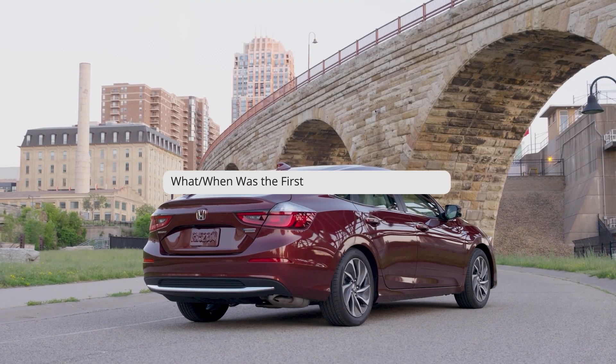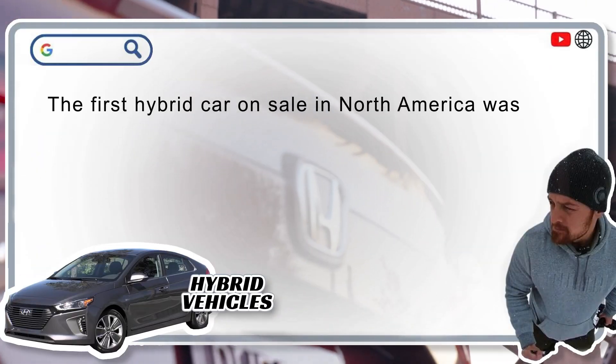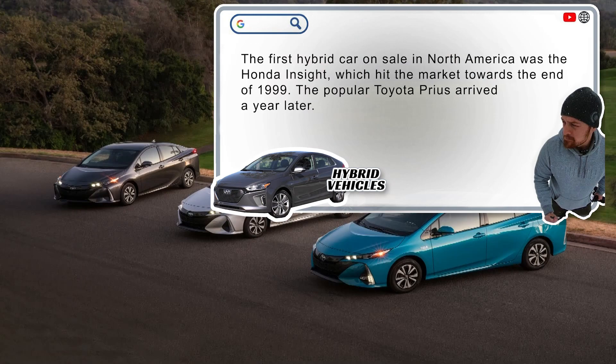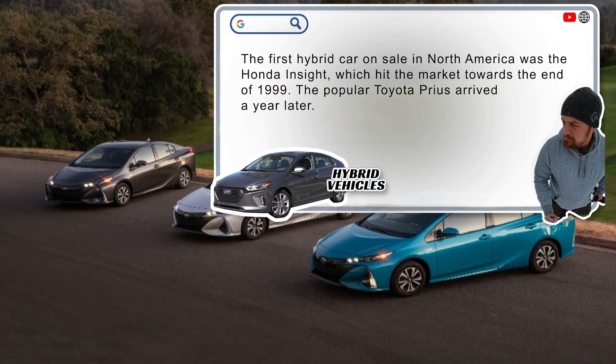When was the first hybrid car? The first hybrid car on sale in North America was the Honda Insight, which hit the market towards the end of 1999. The popular Toyota Prius arrived a year later.